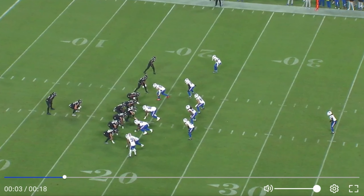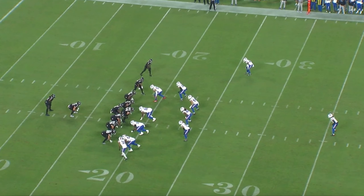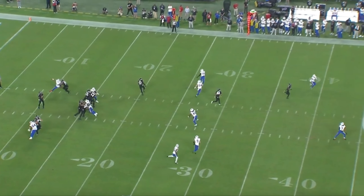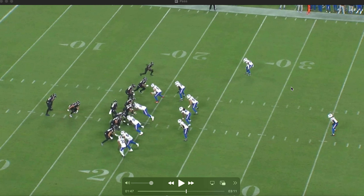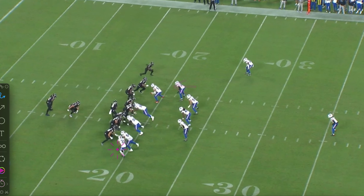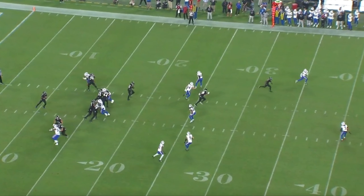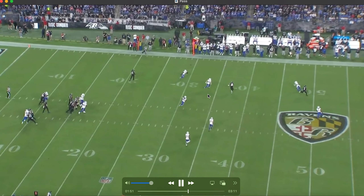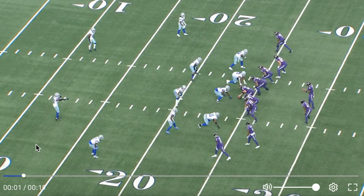Back in I-formation with a tight end, Lamar calls an audible at the line — probably a protection call — and airs it out to Isaiah Likely. Where are the linebackers going? We're in a nine-man box, so they only have two defenders out wide, and that's exactly why this play works. It's blocked up really well and Likely just leaks over the top of that linebacker. When you get opponents in heavy personnel and they play base defense, you're getting those athletic tight ends matched up on linebackers.